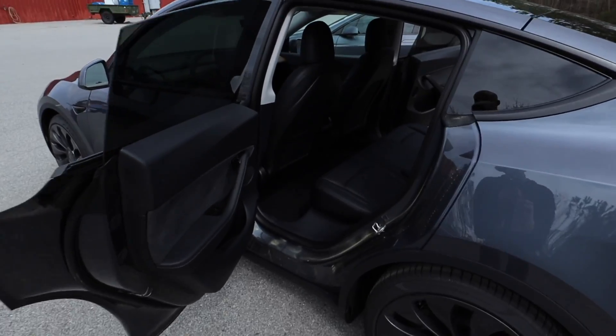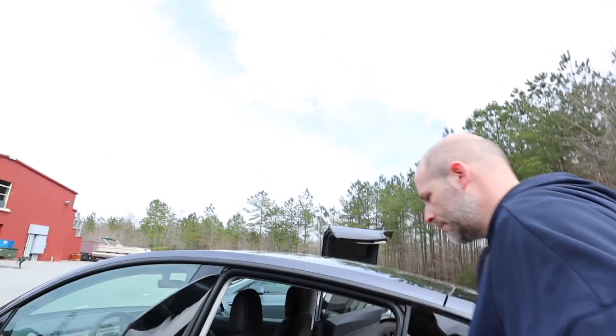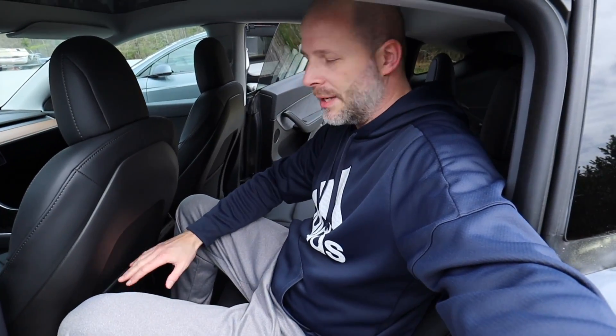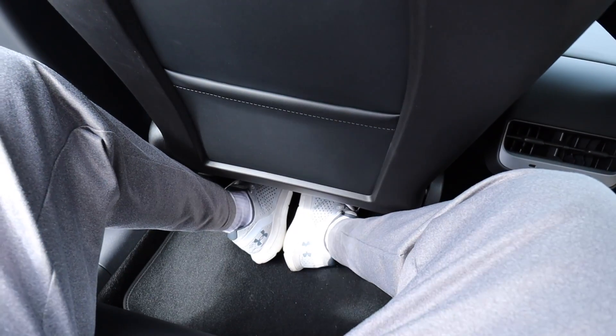But should you buy a Model Y — would you have more room? In the Model Y with the black seats, you can already see the seats sit a bit higher, which is going to give more leg room. My legs drop down much farther, and I don't feel like my knees are up in my chest. I have four fingers of headroom in the back of a Model Y — plenty of room.